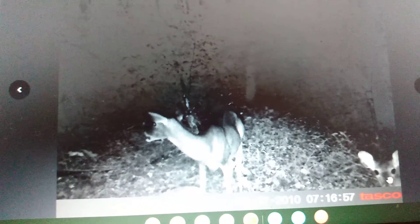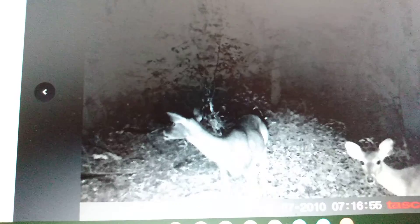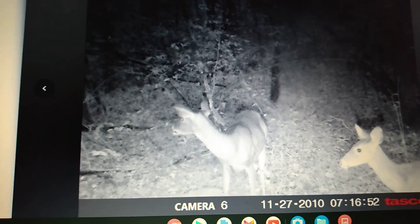That doe doesn't like that trail camera — she just keeps staring at it. Good lord, that deer's got black eyes, looks like it's possessed. She was looking at something — probably a coyote. And then there's our first morning picture, around six or seven.